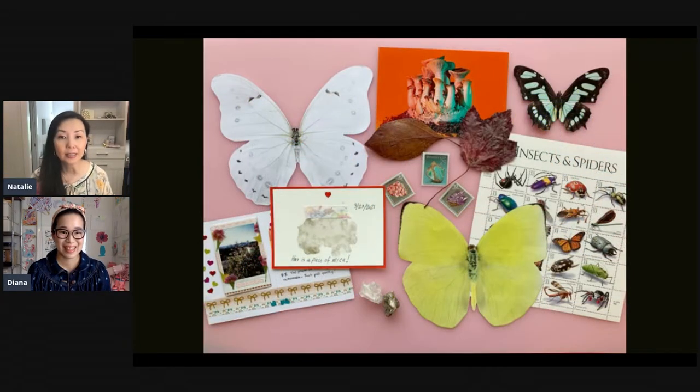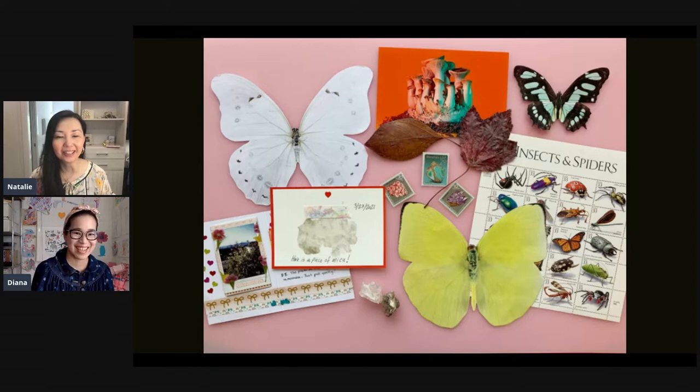Here are some ideas of different things you can send in the mail to a friend that are STEM related. In addition to the paper butterflies, you can see leaves, artwork, and photographs. There's so much more you can send — even a little piece of mica, as Diana has sent around. We're waiting for ours. A piece of mica was actually meant for you and we didn't get a chance to mail it. You'll have to let us know how well it survives the journey.